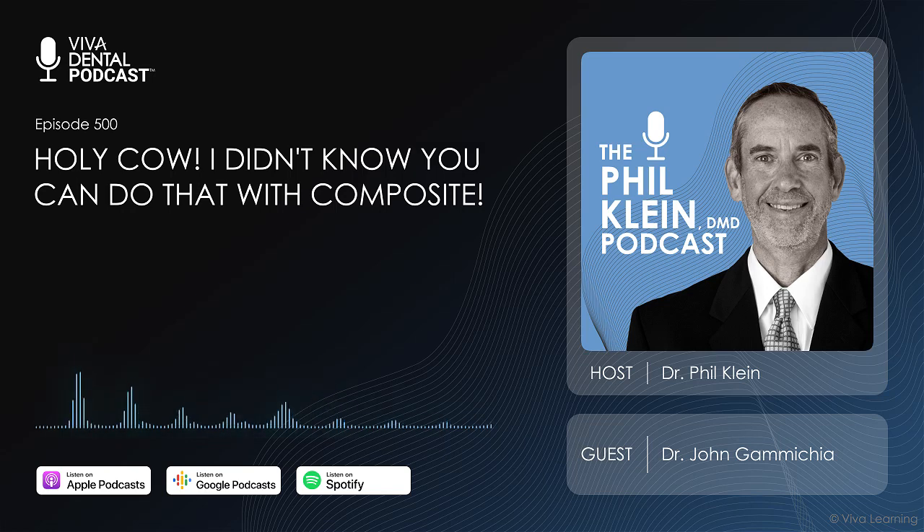Our guest today, Dr. John Camichia, says yes, we can. In fact, a great deal of his practice is based on doing this as he pushes the envelope with today's advanced composite materials, utilizing the latest bonding technology, and of course, meticulous clinical technique.